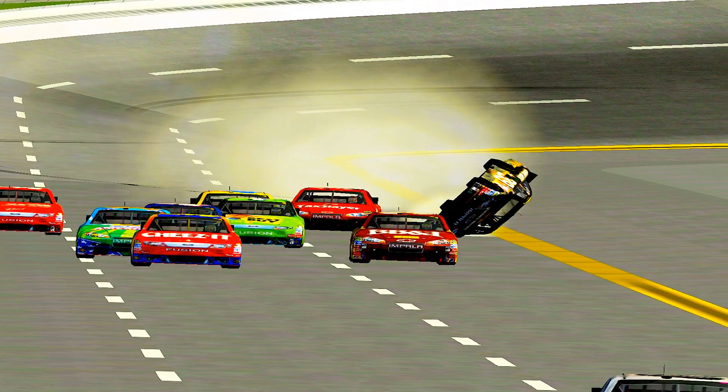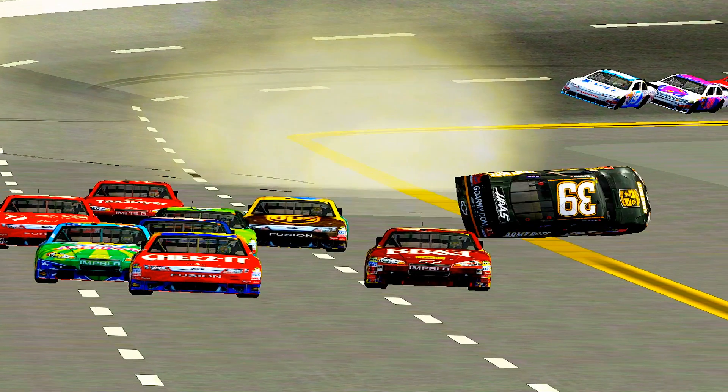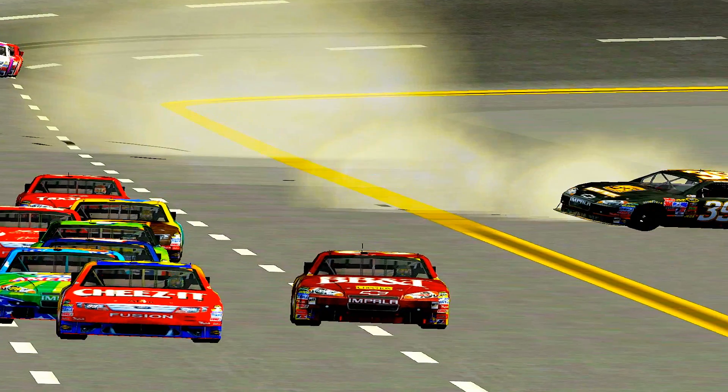It's almost like that wing acts as a way to help lift the car up. Lance on Kevin Harvick's hood.